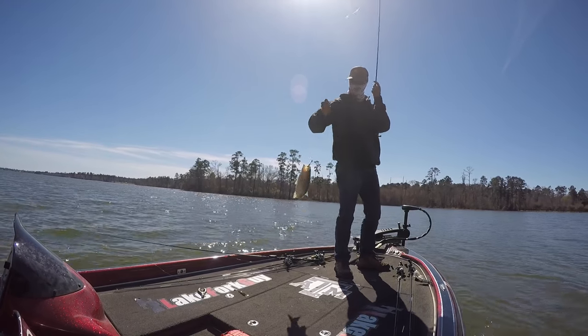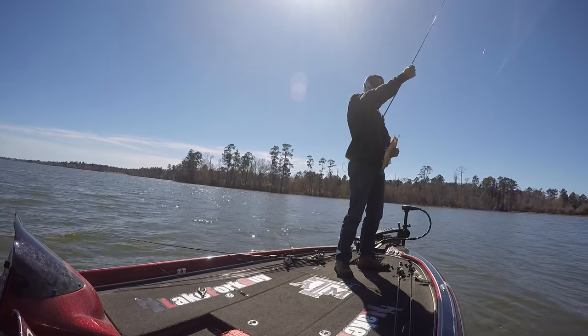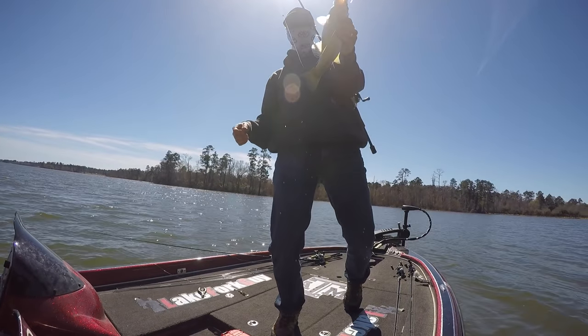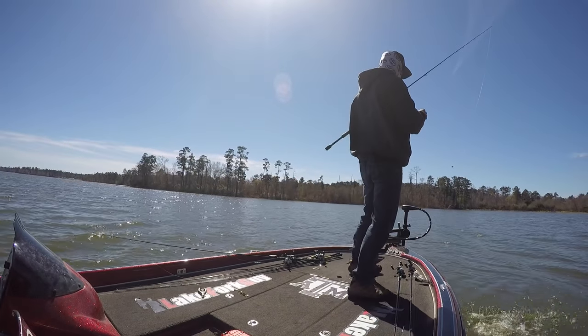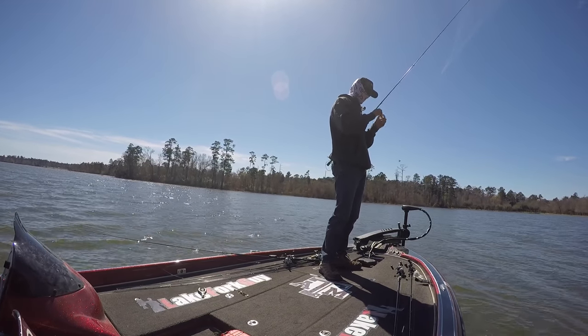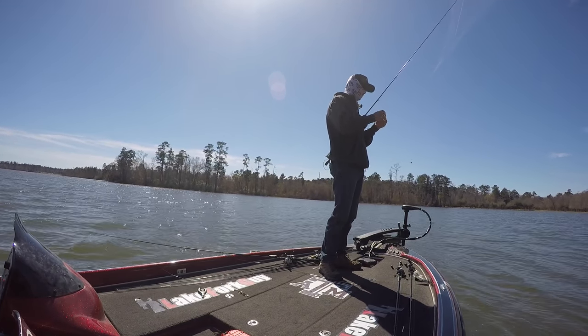Little guy. He's out away from the brush. Look at that bass juice — fun with those little ones. Looking for your big sister, baby.